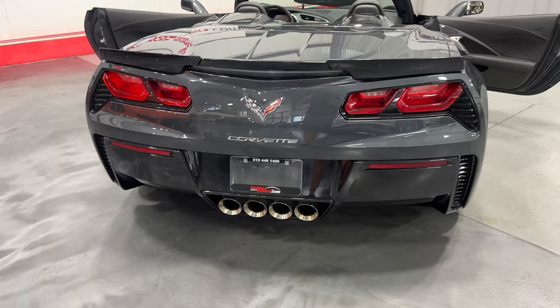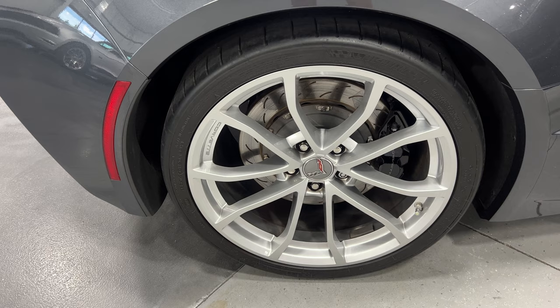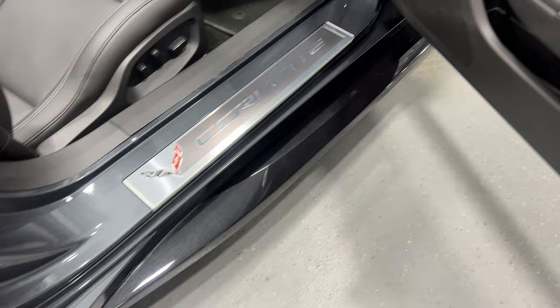Shifting around to this side, we'll have a look at the rear wheel. It has nice bright silver wheels with two-piece rotors, black calipers, and Michelin tires. Along this side we also have nice carbon flash metallic side skirts.